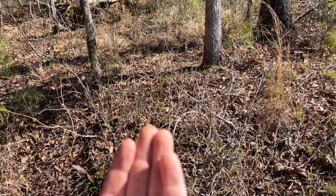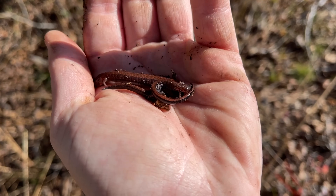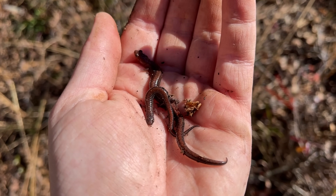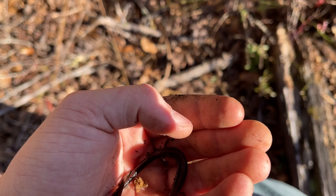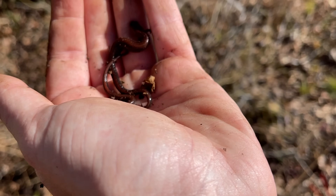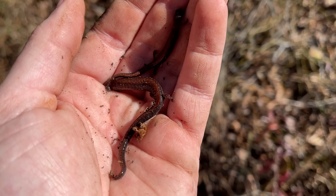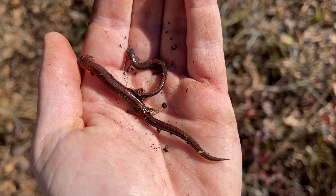Here's our first find of the day — I just flipped this pair of southern redback salamanders together. This is the time of year when these guys are reproducing, so I'm just going to put them back under their cover and let them get back to it. This one is actually a huge female — I believe it's female at least — with a smaller male. We'll put them back under their cover.